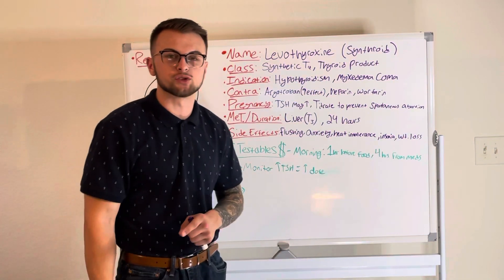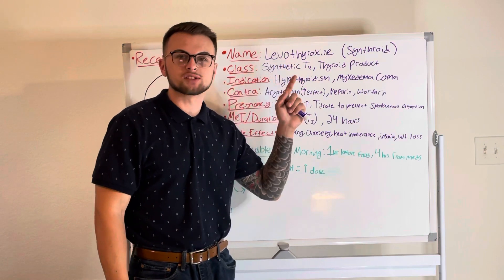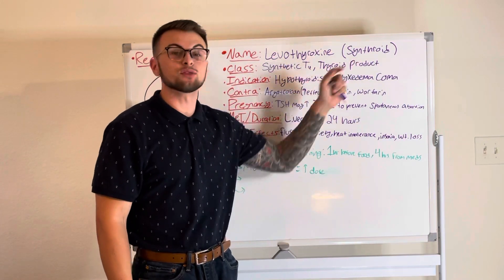Hello everyone and welcome back to Clinical Cousins YouTube channel. Today we are going to go over the drug Levothyroxine, also known as Synthroid.